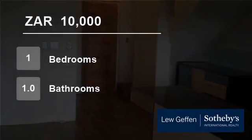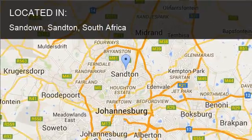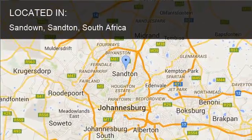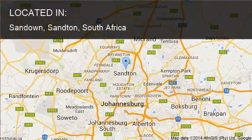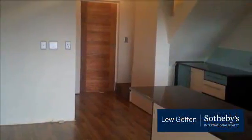Welcome to this one-bedroom flat for rent in Sandown, Sandton, South Africa for R10,000 per month. Spacious unfurnished loft townhouse available in the heart of Sandown, Sandton.